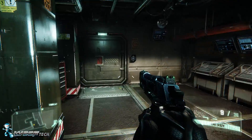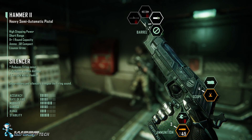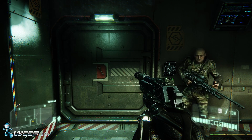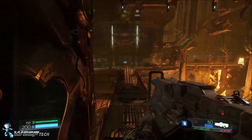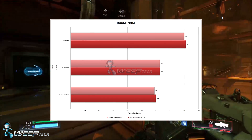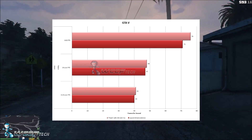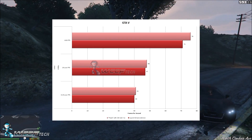We took the exact same test system that we used for our written review — linked in the description below — and applied it again with the 16.7.1 drivers and enabled compatibility mode, just to see the performance impact of running compatibility mode, which is supposed to lower the power draw even more. So let's take a look at how it affected 3DMark, a few games, as well as the power draw.